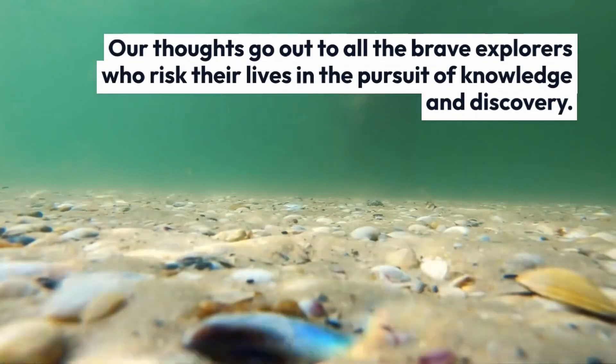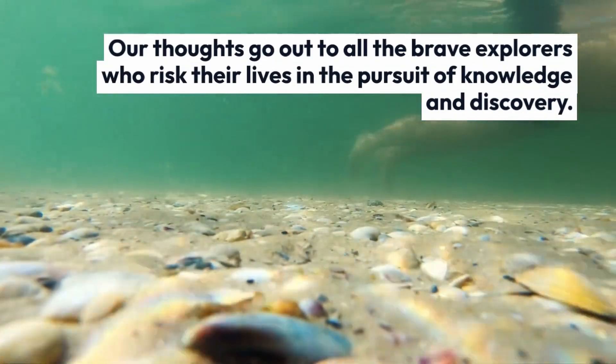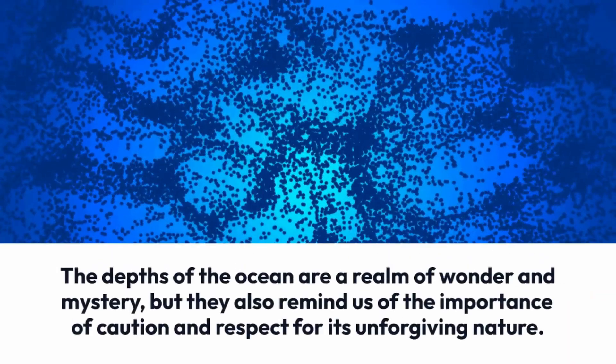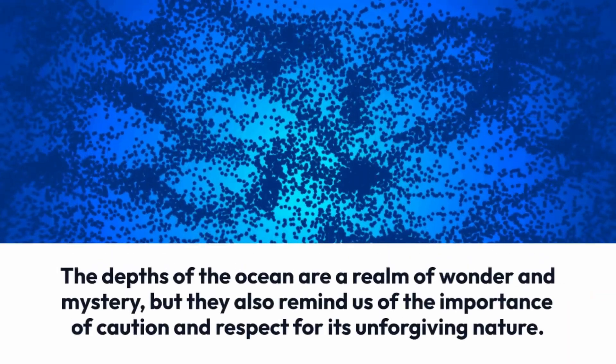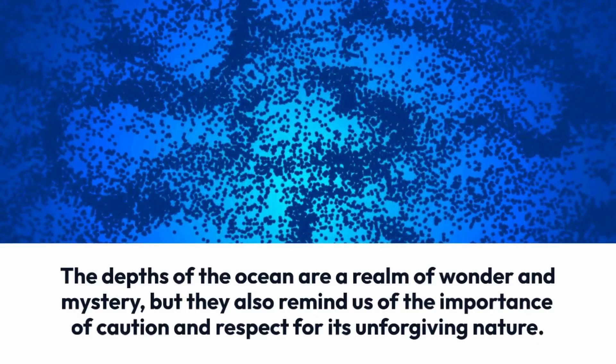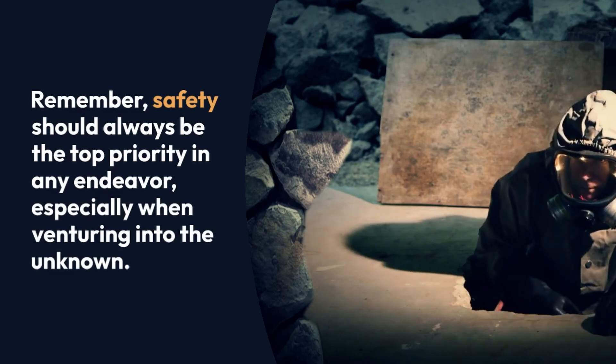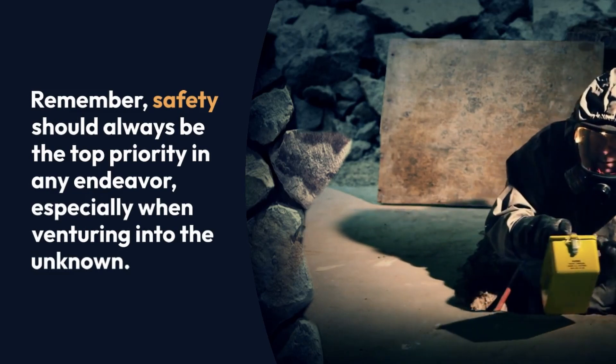Our thoughts go out to all the brave explorers who risk their lives in the pursuit of knowledge and discovery. The depths of the ocean are a realm of wonder and mystery, but they also remind us of the importance of caution and respect for its unforgiving nature. Remember, safety should always be the top priority in any endeavor, especially when venturing into the unknown.